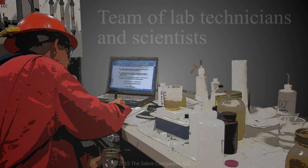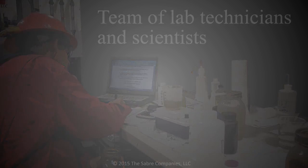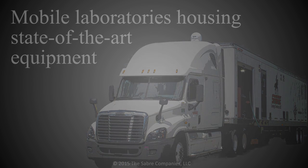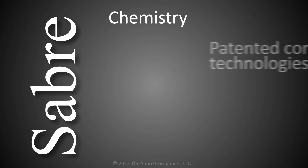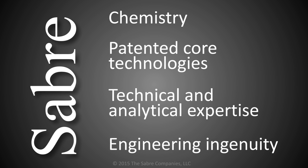Sabre has a team of lab technicians and scientists who provide comprehensive testing in the field, as well as mobile laboratories housing state-of-the-art equipment capable of complex molecular fluid analysis. It's this combination of chemistry, patented core technologies, technical and analytical expertise, and engineering ingenuity that delivers results to the field.